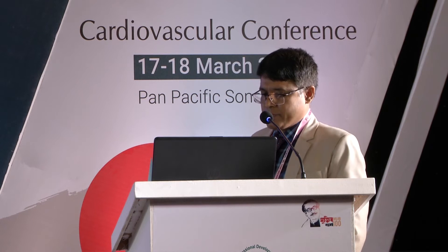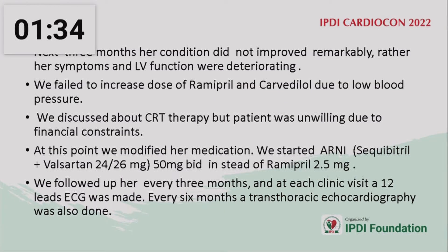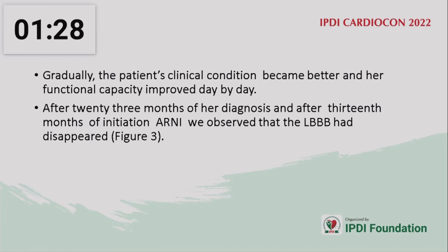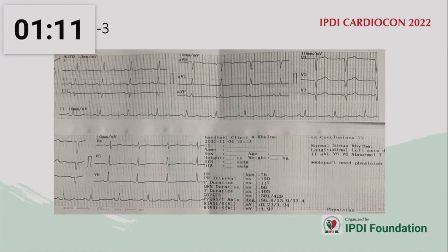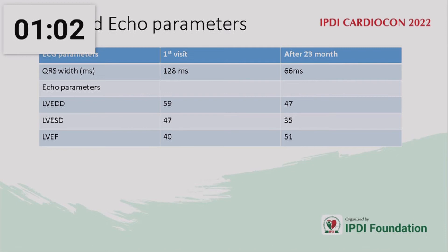At this point we modified her medication: we started ARNI 50 mg twice daily instead of ramipril. We followed her up every three to six months, with ECG at each clinic visit and transthoracic echocardiography every six months. Gradually, the patient's condition and functional capacity improved. After 23 months from diagnosis and 13 months after initiation of ARNI, we observed that the LBBB disappeared. The ECG showing reversion was reviewed and transthoracic echocardiography confirmed remarkable improvement in LV function.